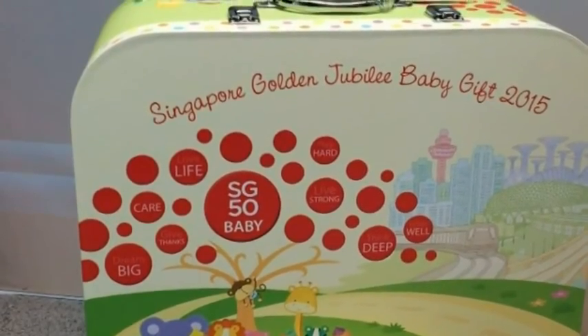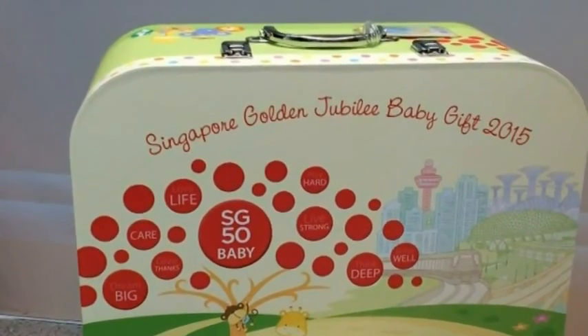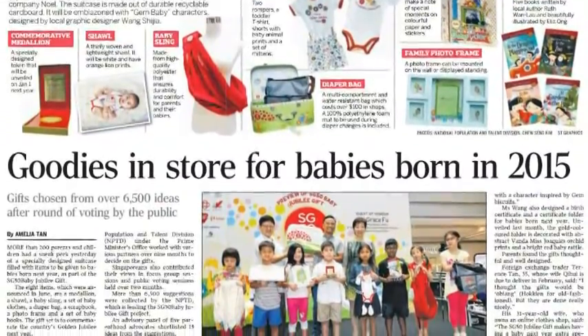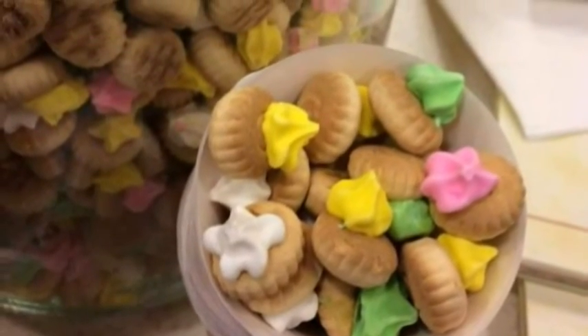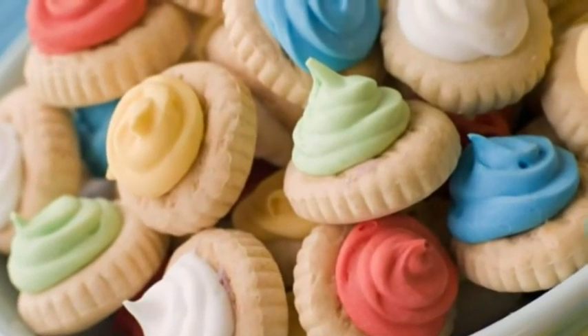Some of the gifts for babies born next year, as part of the SG50 Baby Jubilee gift, will be printed with a Gem Baby character whose design is inspired by gem biscuits. The small biscuits topped with pink, yellow, white or green icing have been a hit with children here for several generations. Here are five colorful facts about the joy pills.